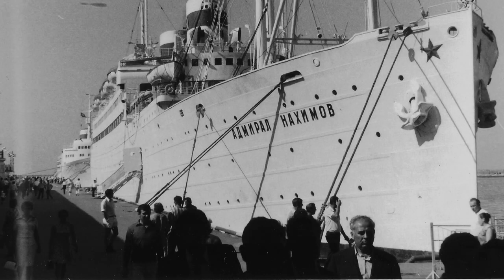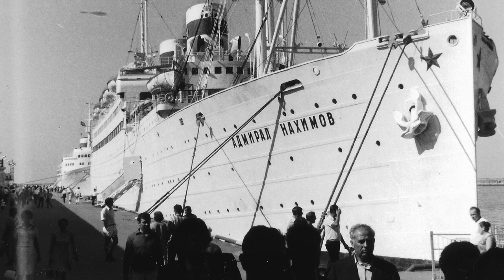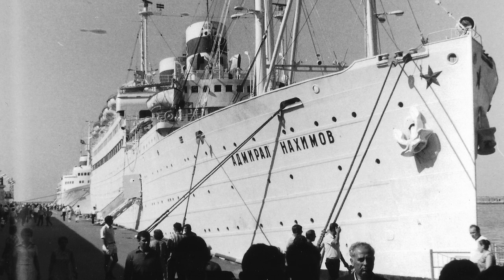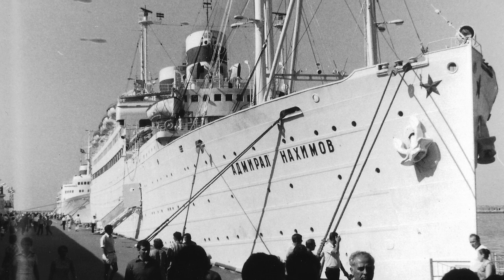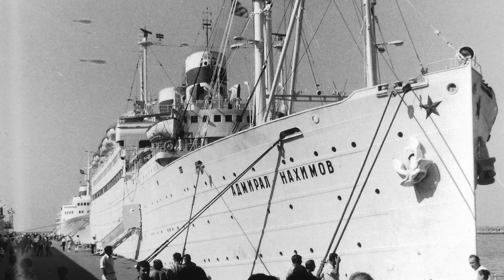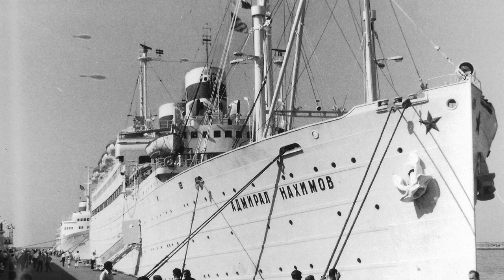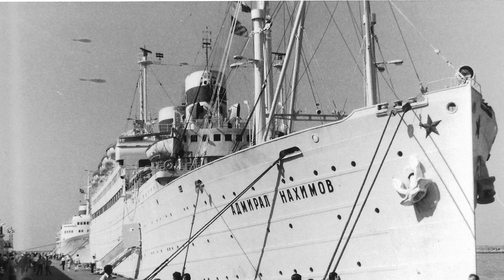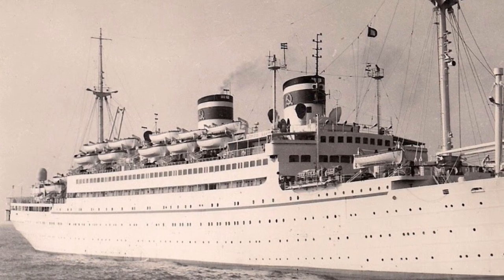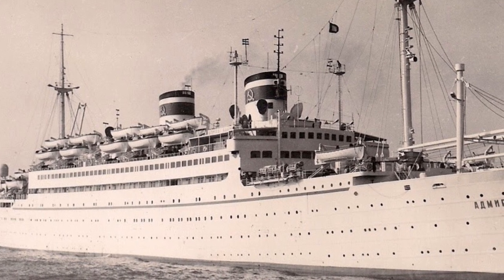She continued regular service after the crisis was averted, and would continue sailing for the next 24 years. Now we move on to her final voyage. On August 31st, 1986, the ship departed — and my Russian pronunciation is terrible, so I'm sorry — she departed from Novorossiysk, en route for Sochi, with 897 passengers on board and 346 crew. She was scheduled to push away from dock at 10 p.m., and was already moving with the help of a tug when the order came for her to stop.